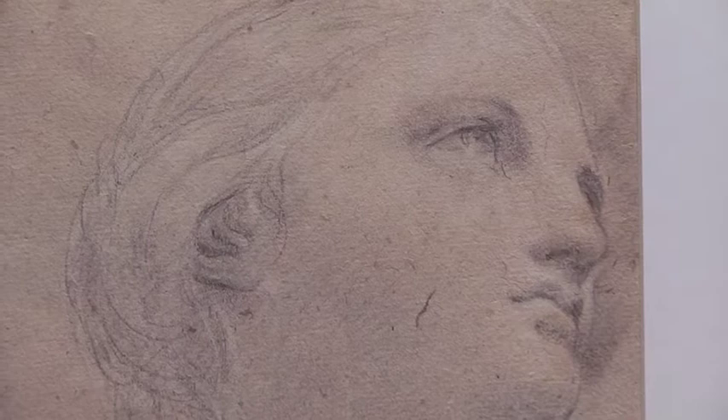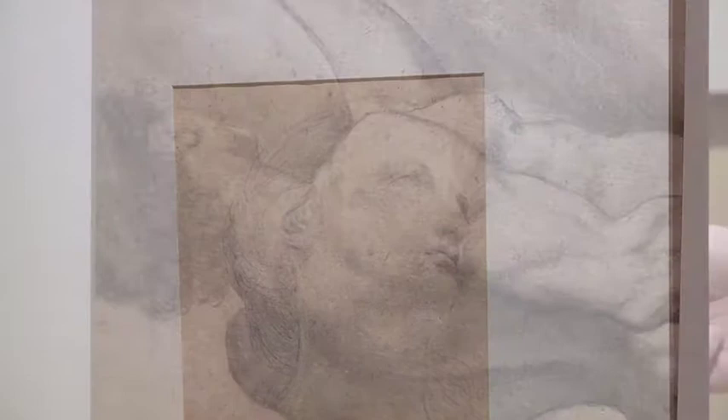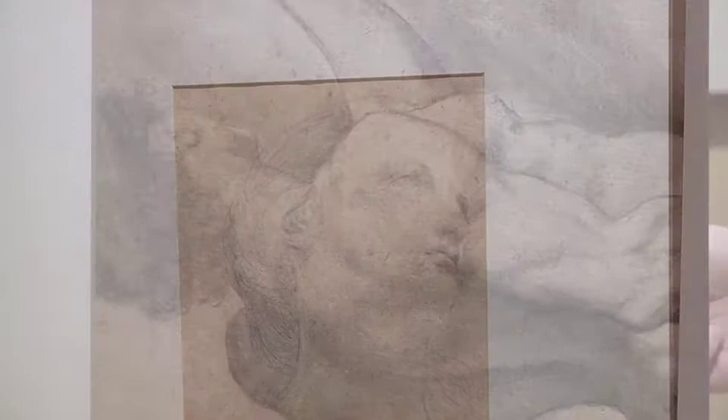This drawing, once again, is a very good example of a drawing in which both sides of the paper have been used by the master. Both sides — one representing a face, and the back representing a torso of a male figure — are both related to Raphael. In one way or another, Raphael was the very subtext of all artworks presented here.